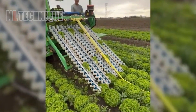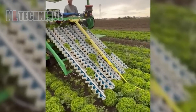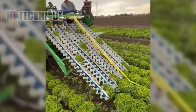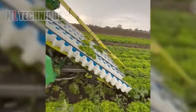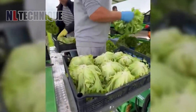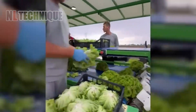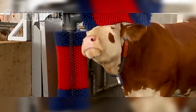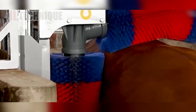The lettuce harvester by Hortec SRL Italy is a self-propelled machine revolutionizing lettuce harvesting, operable by just one person. It eliminates manual labor — equipped with cutting blades, it efficiently harvests lettuce heads, which are then sorted, cleaned, and deposited into bins for transport.